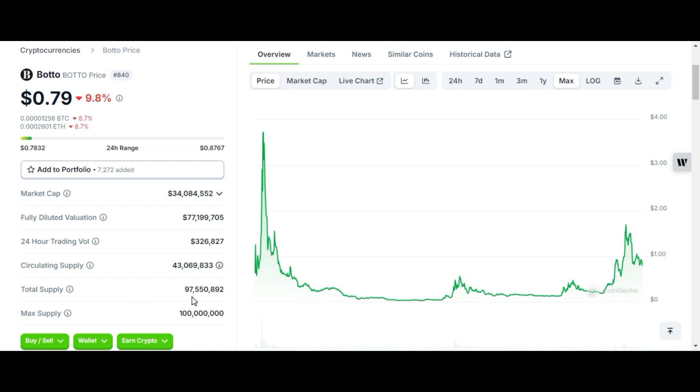Its total supply is 97 million and maximum supply is 100 million. Here you can see 43 percent of this token's supply is in circulation.